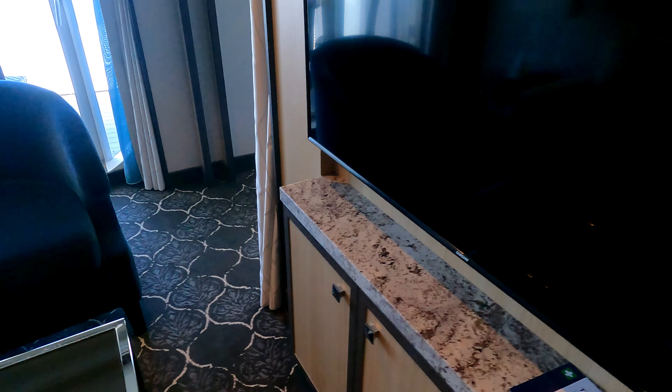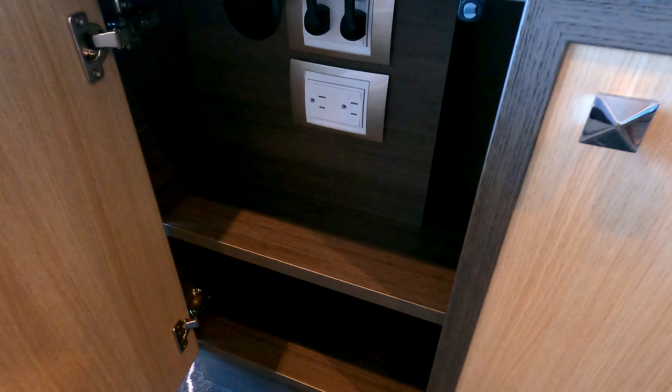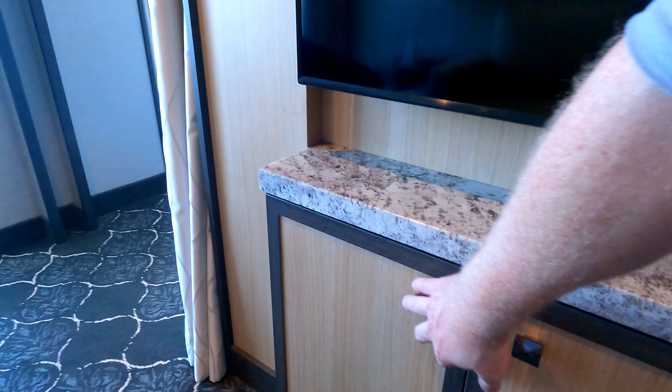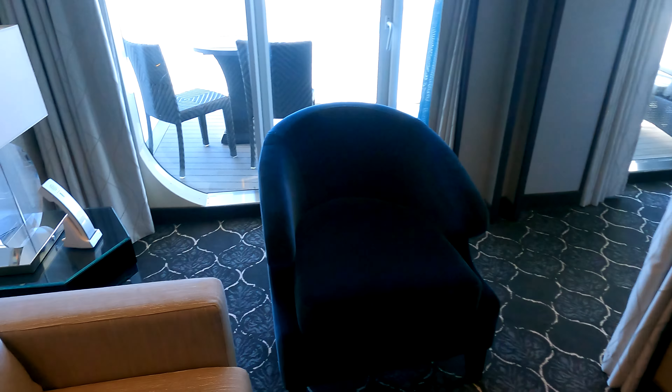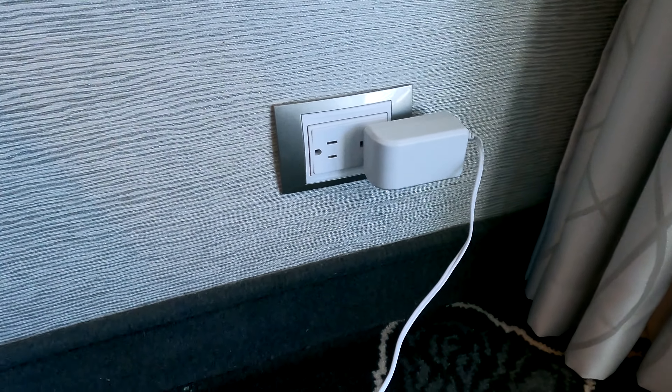You've got a pretty good-sized TV here. There are a couple of 120-volt outlets under there, and one more on this side over here as well.